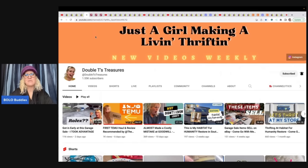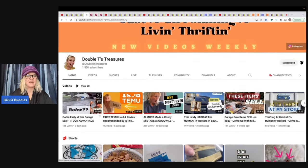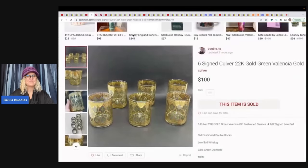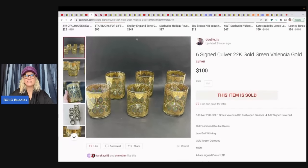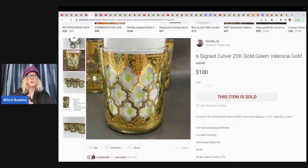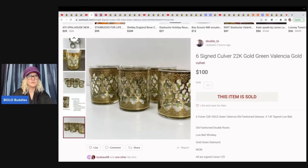This is Double T Treasures — a happy gal with great YouTube content. She sold six signed Culver 22-karat gold Valicia cups. Putting white paper inside the cup shows its beauty without distraction — a great tip for showing quality and no scuffs. She got these at a thrift store for $5.99 and sold them for $100 on Poshmark.